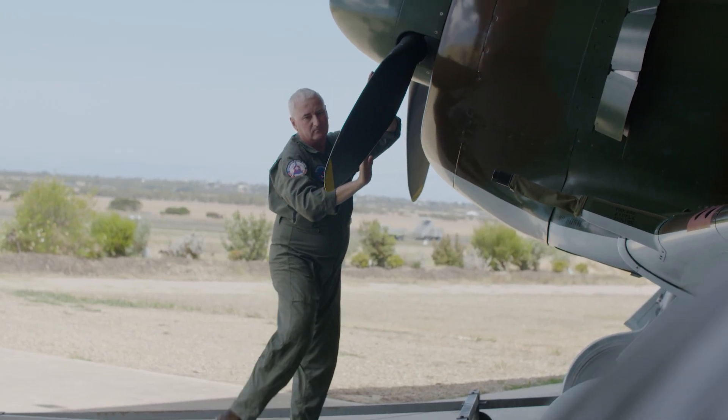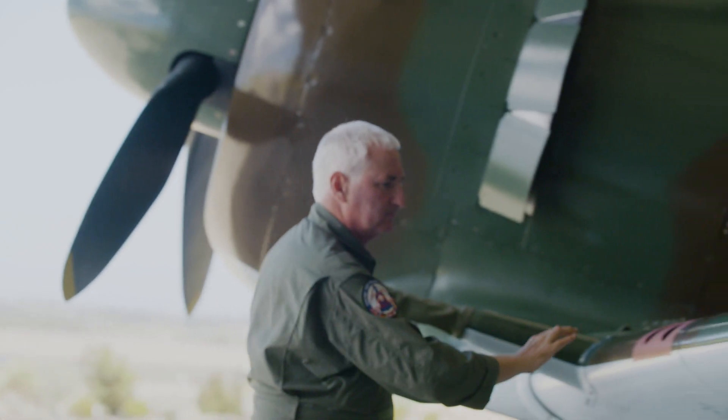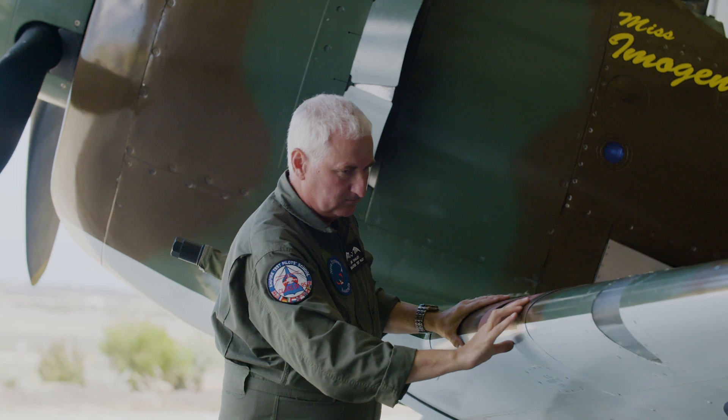An amazing effort of desperation, an amazing effort of engineering to produce our first line of defence for what could have been a Japanese attack on Australia.